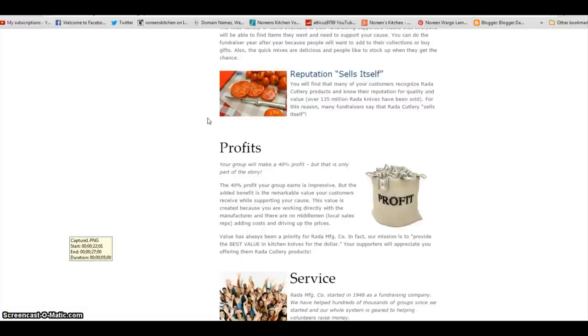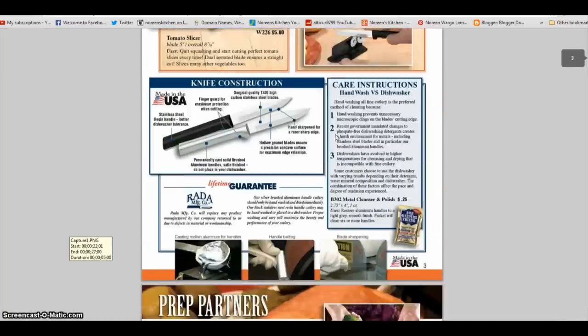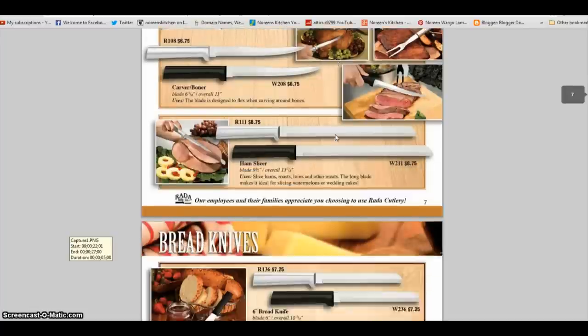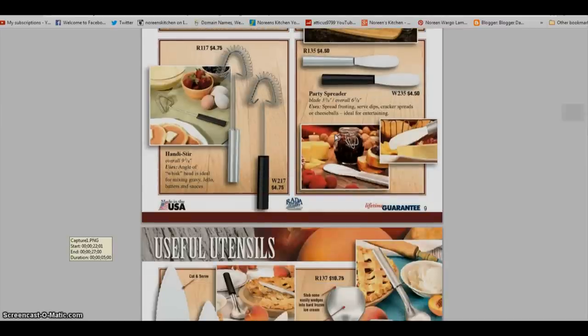You're going to make 40% profit — that is really an amazing number considering other companies are only giving you 20%. At Rada you're going to get excellent service — you'll be able to call them anytime during regular business hours and get the help that you need. Here's your online catalog, just like the catalog you get when you make an order. They also offer videos on the site where you can learn more about how to go about your fundraising effort, and you can get all of your fundraising materials there. I think there's something useful here for everyone.